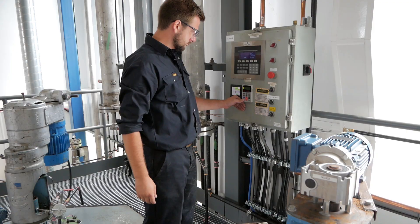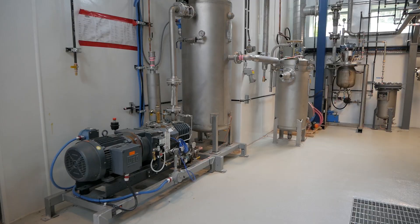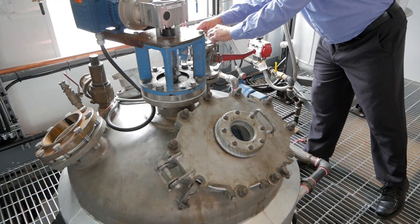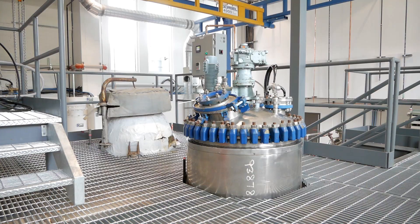We can then move to the pilot plant. Our pilot plant is classified as explosion proof, which means that the safety measures in place allow us to work with flammable solvents in a safe manner. At this stage, we can validate the process developed and the quality of the product manufactured. We can further improve the procedures that production operators will have to follow.